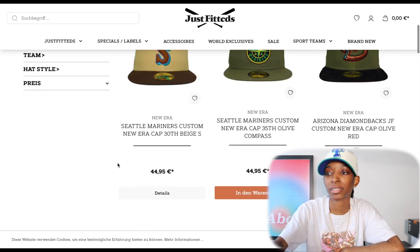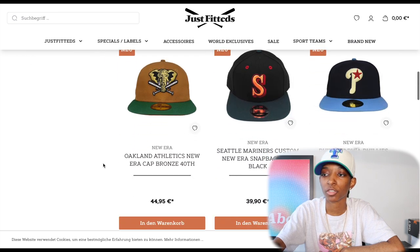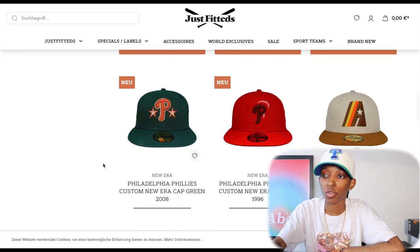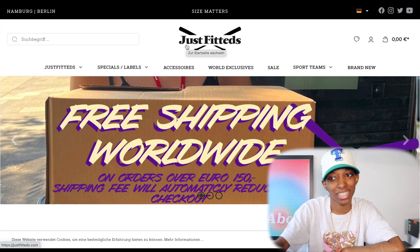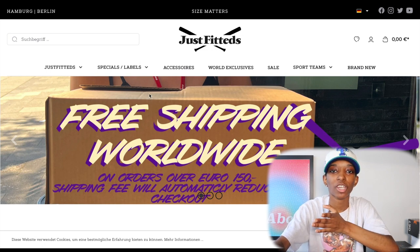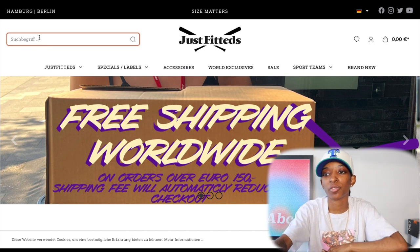But the two hats that dropped today are still not the first two hats on the website. I like it when what's new is right at the top so I don't have to scroll and search. When I had to buy the hats I bought earlier this week, I couldn't find them because I wasn't used to shopping on the site. It was my first time and I actually had to go and type in what I was looking for, and I found the hats that way.